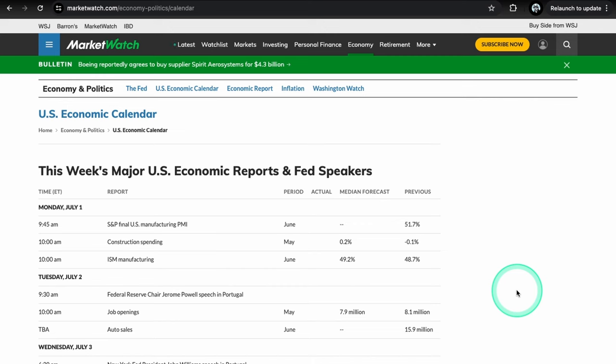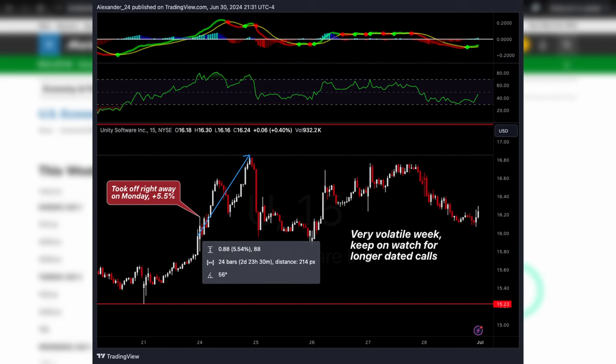If you tuned in last week, we had a pretty good list. We had two setups play out out of three. We had Unity Software calls on watch — that actually had a really good day first thing Monday, rallied almost five percent. I think it still has some room to go because it really didn't retrace all that much. Overall there's still a lot of room to retrace and it's still pretty oversold, so definitely keep Unity Software on watch.